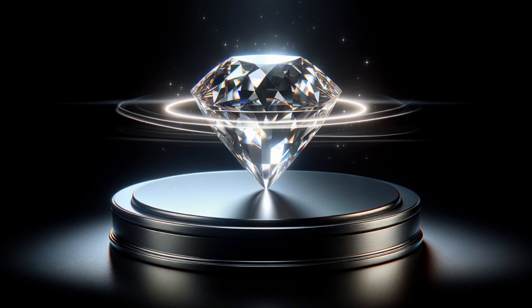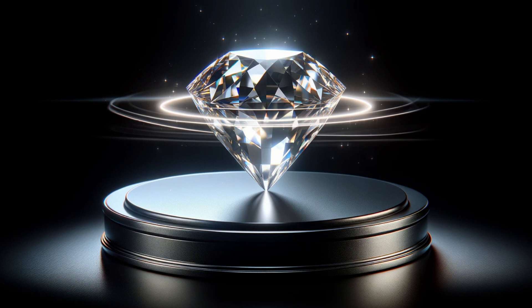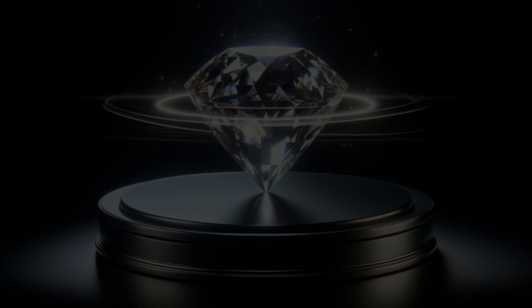Whether you're a seasoned jeweler or an aspiring gemstone seller, the way you present your gems online can make all the difference. Stay with us as we guide you through a journey of light, shadow, and brilliance, transforming the simple act of photography into a craft worthy of the gems themselves. If you're ready to elevate your gemstone photography from amateur snaps to professional gallery, hit the like button, subscribe for more insights, and let's embark on this radiant journey together.